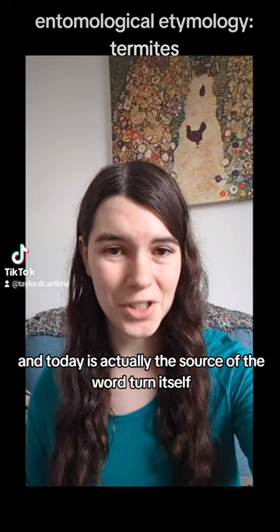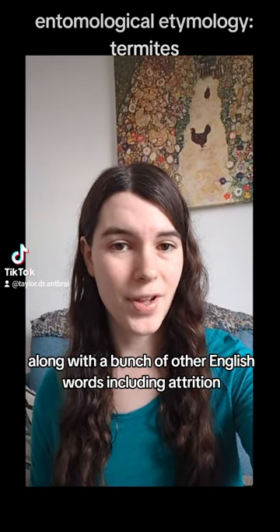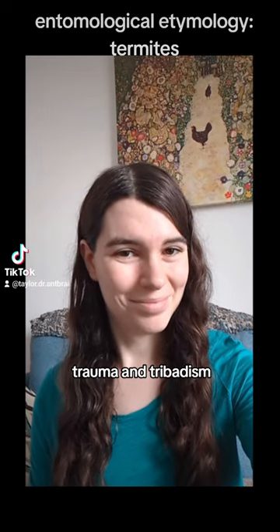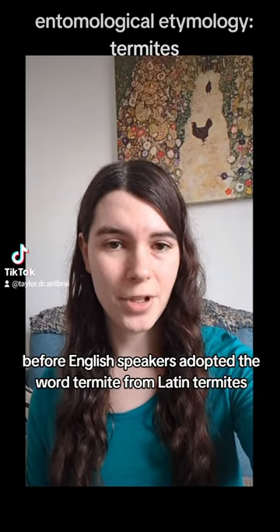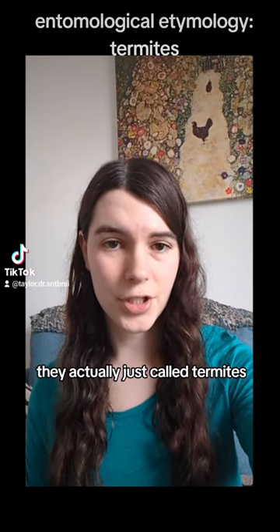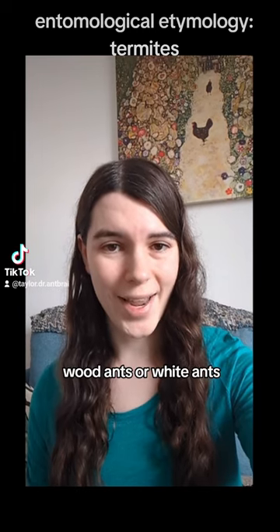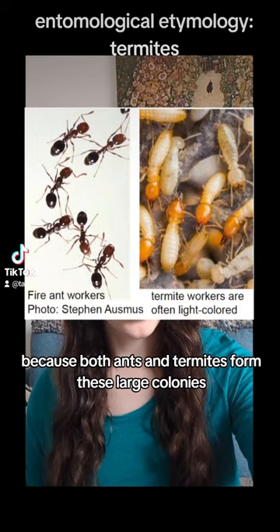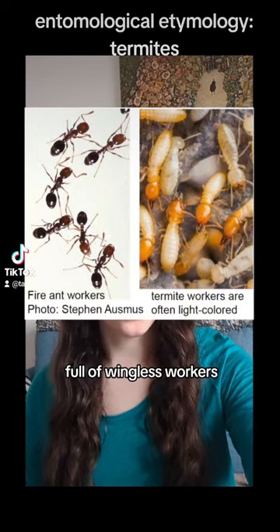Terere is actually the source of the word turn itself, along with a bunch of other English words, including attrition, trauma, and tripidism. Before English speakers adopted the word termite from Latin termites, they actually just called termites wood ants or white ants — which is kind of understandable because both ants and termites form these large colonies full of wingless workers.